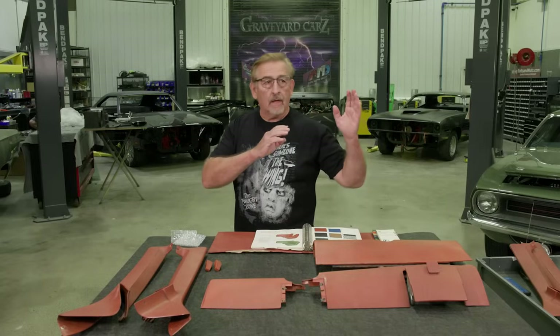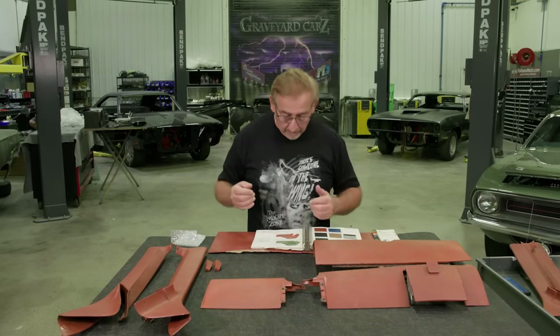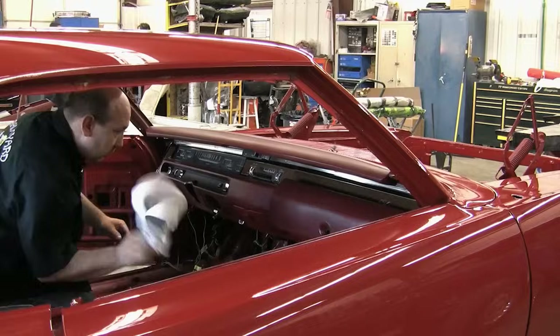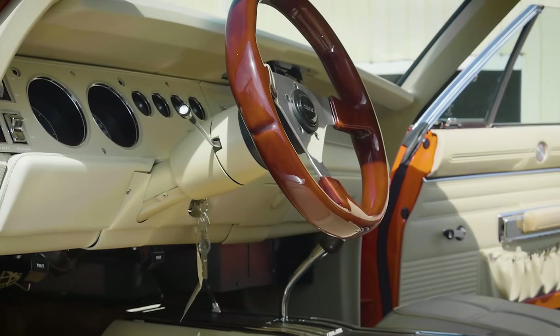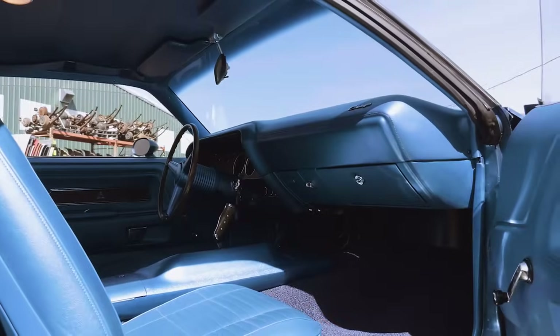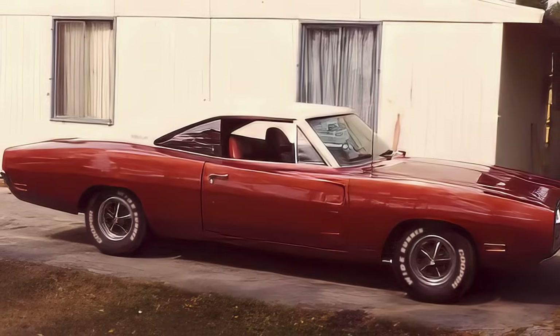Mopar has always been known for color-keyed interiors — blue interior matches the blue body, green matches green. My color of course is burnt orange, which is why you see everything laid out here. We've done a few color-keyed cars before: the West Blue '69 GTX with a B5 blue interior, a couple of red interiors, and the weird tan color-keyed interior from the General Lee. What we've never done is taken time to show you what those looked like when they were new. A lot of guys are chasing their tails trying to make these interiors perfectly match every piece.